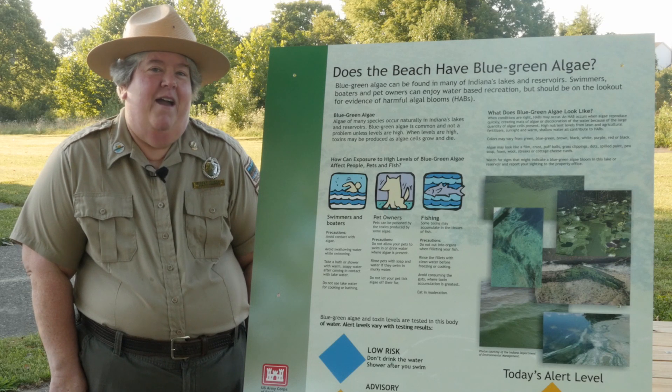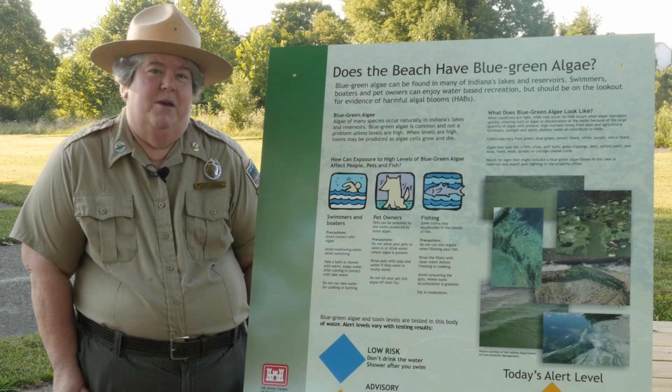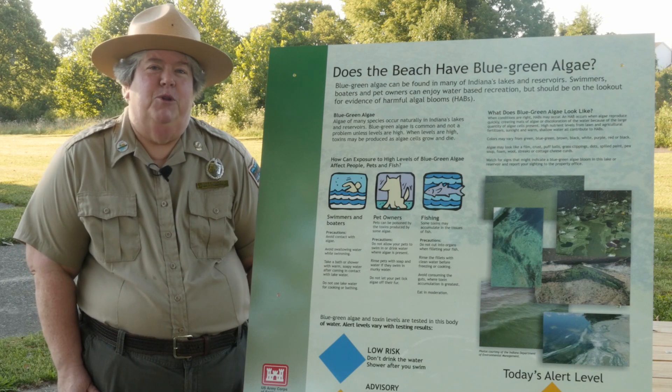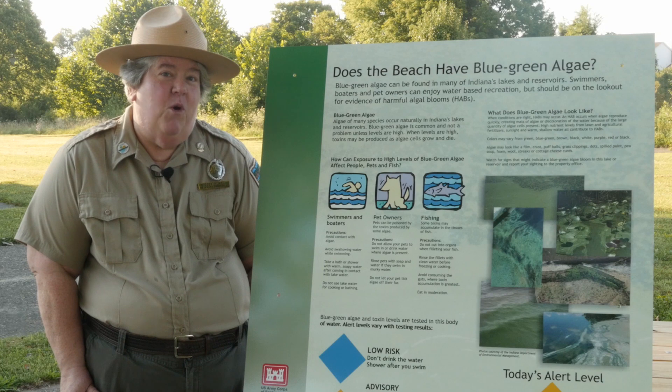Blue-green algae is caused by four things that come together to make it bloom. Just like flowers bloom, blue-green algae can grow and proliferate, so there are really four things.